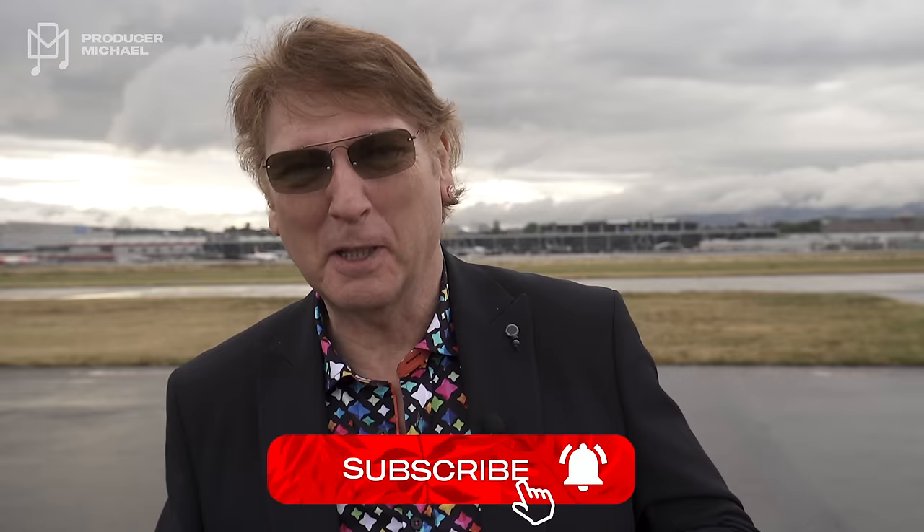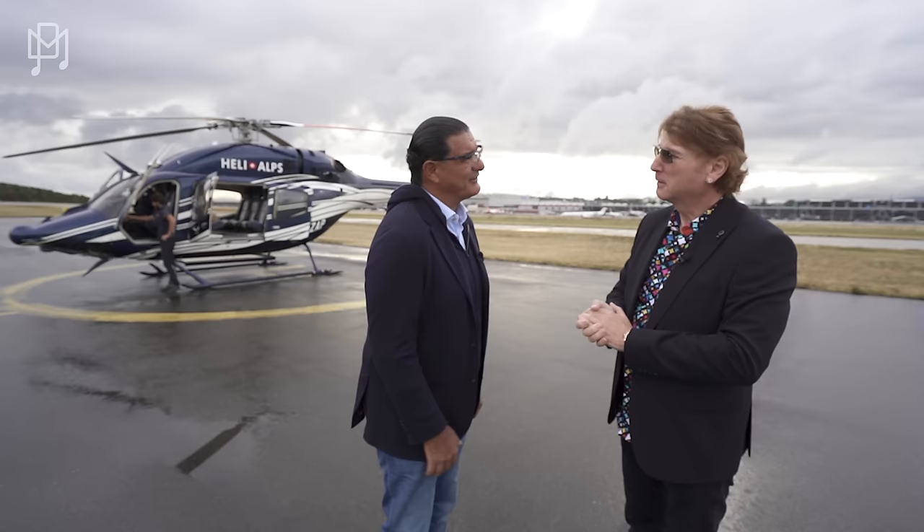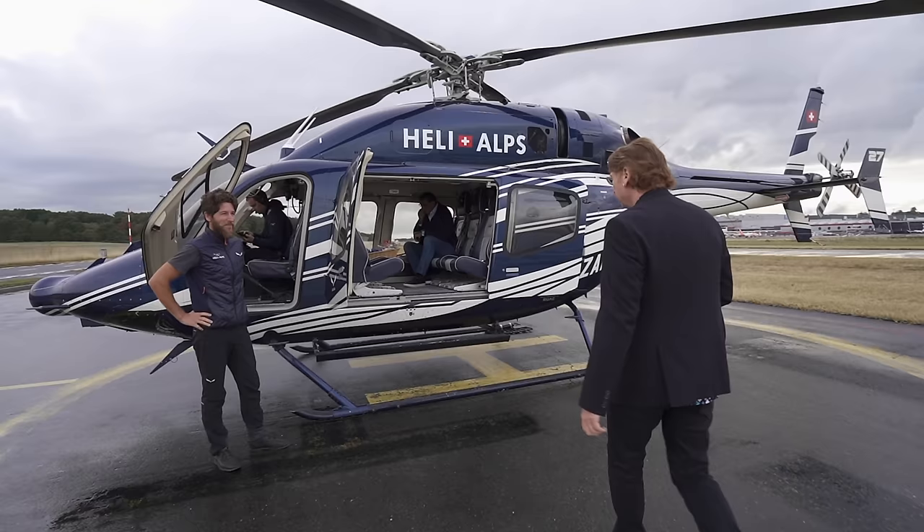We promised you something very special, and today we're going to deliver. We are in Geneva, Switzerland. Hi Jacob, welcome Michael, thank you for coming. We're going to take the helicopter to Neuchâtel and see the factories. I don't think anyone has ever had cameras inside the factories before, so this is going to be a first. That's our ride — let's go.